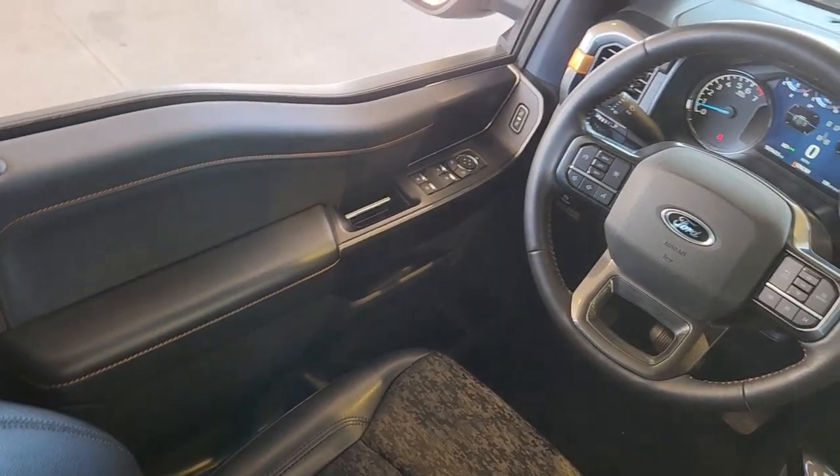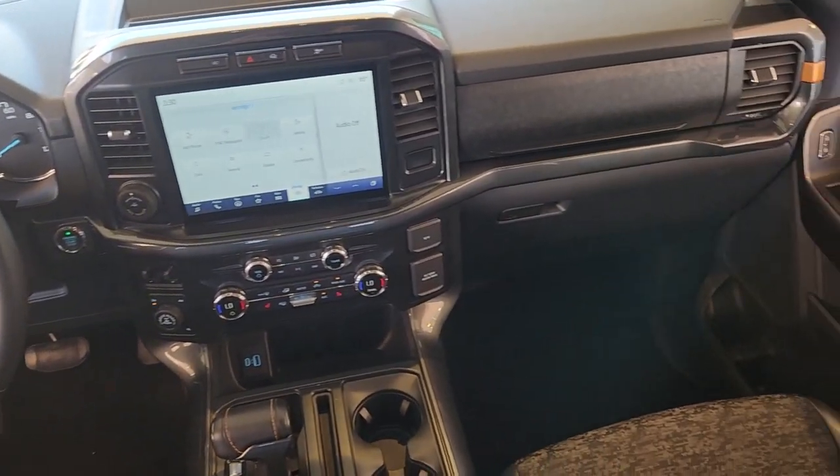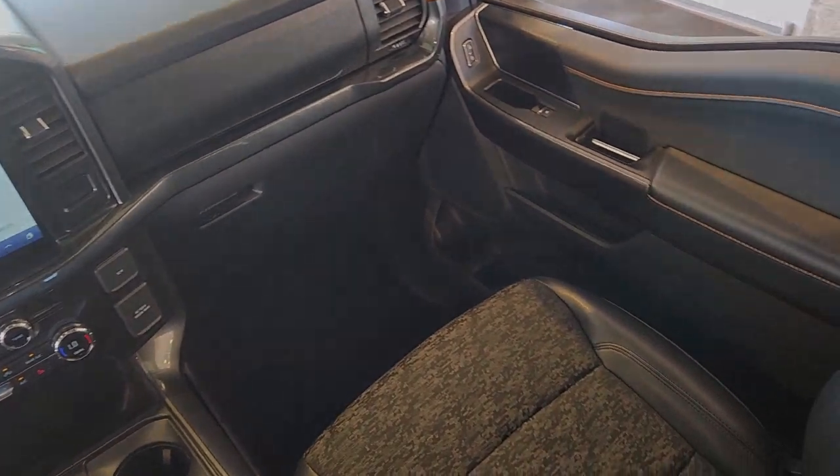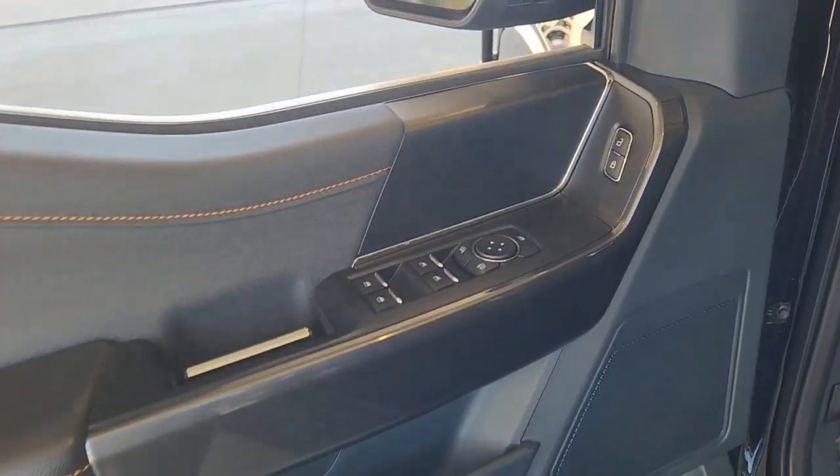The following are some of this vehicle's highlighted options: Apple CarPlay and/or Android Auto, navigation system, keyless entry, remote engine start, four-wheel drive, and backup camera.